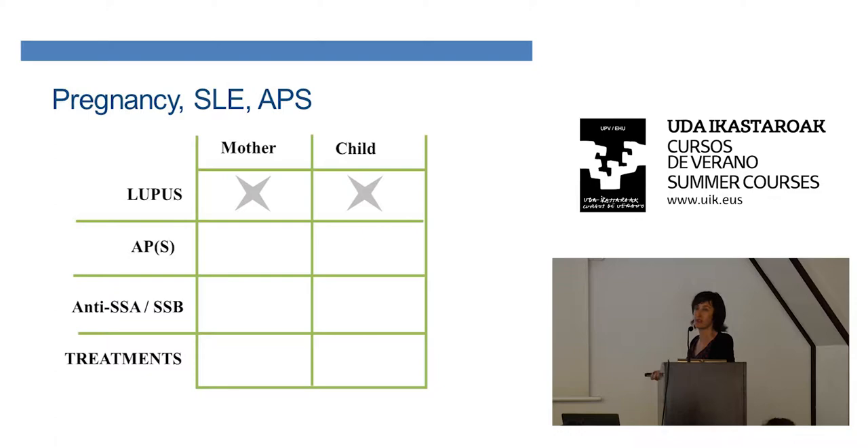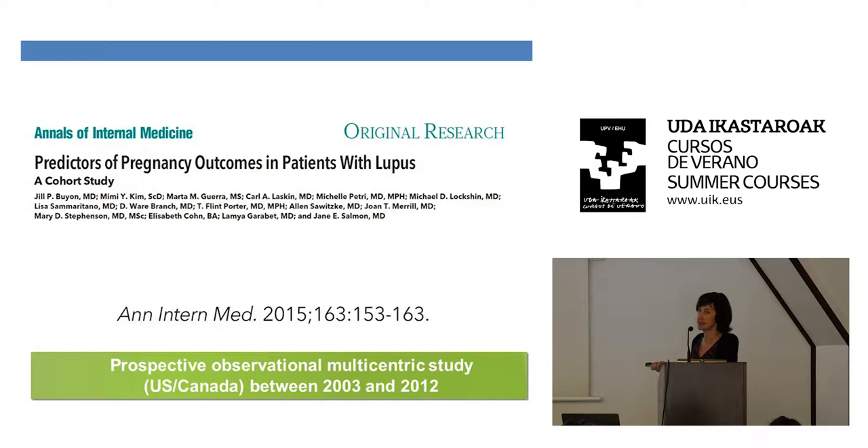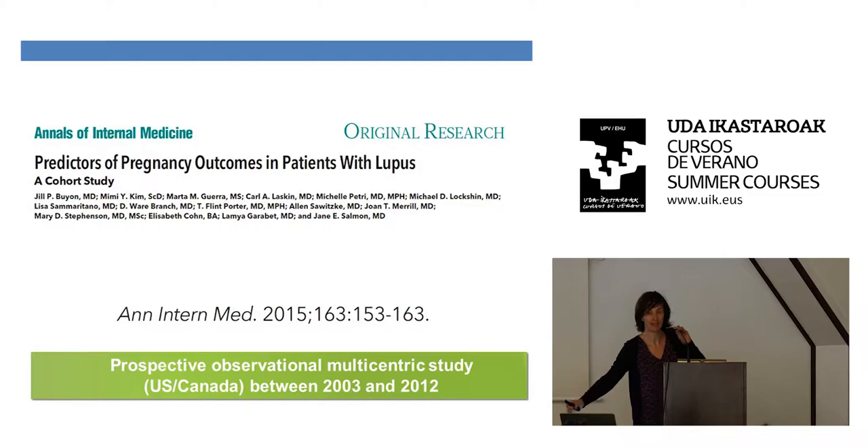We'll start with lupus, and you will see it's quite easy. There is this nice prospective observational study performed in the US and Canada. They included patients who were pregnant with lupus, with an ongoing pregnancy at 12-week gestation, and excluded those with multiple pregnancies, diabetes, hypertension, proteinuria over one gram per day, high creatinine, and high-dose prednisone. They excluded patients with active SLE.